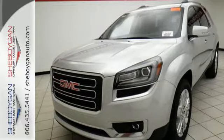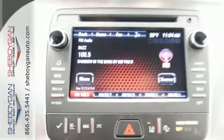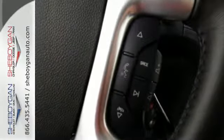Everyone along for the ride will stay charged up and connected with rear USB ports, OnStar with Wi-Fi hotspot capability, Bluetooth, and IntelliLink. The ColorTouch audio system, tri-zone climate control, and rear floor cargo storage are accommodating for everyday drivability.